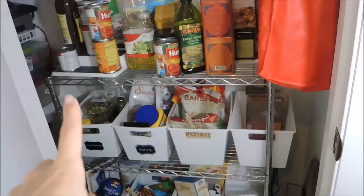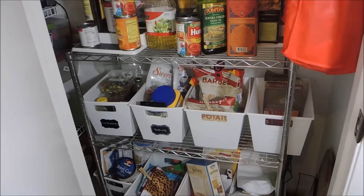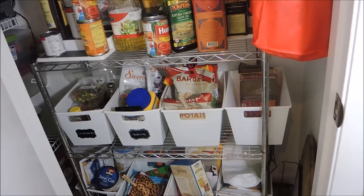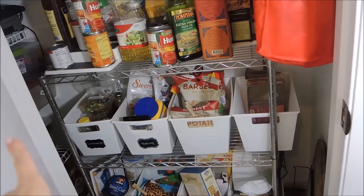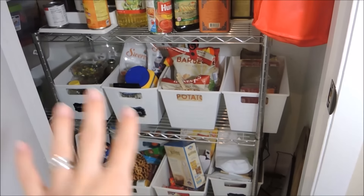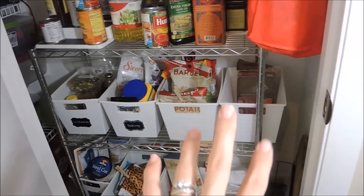I had two bigger bins here and one small one, but I decided to go ahead and just do four small ones. I like that better. I feel like it works better with smaller bins because if they get too big, then I don't go through them and clean them out and it's just a big mess. So I've already organized these four, I still have to organize the bottom four, and then I have to grab my chalk pen and more chalk labels to label those two bins.